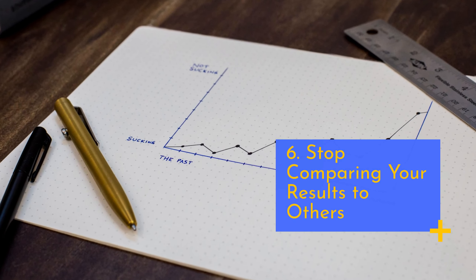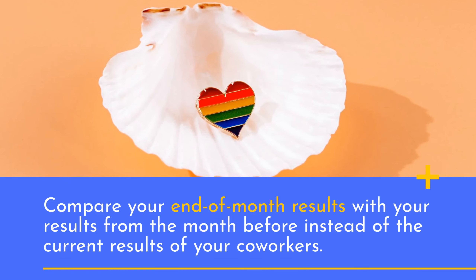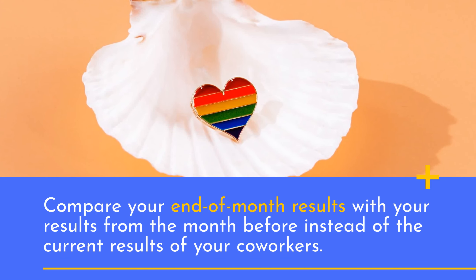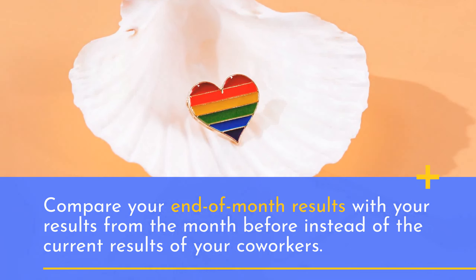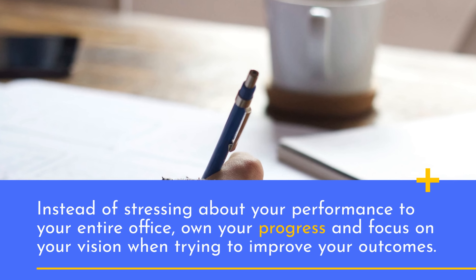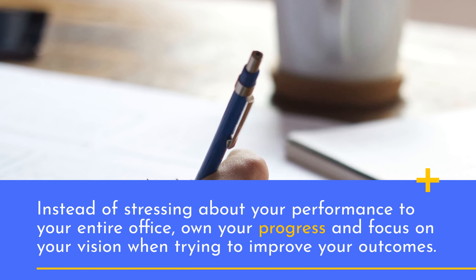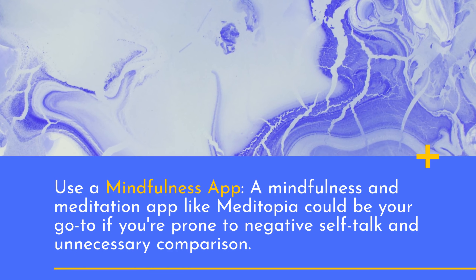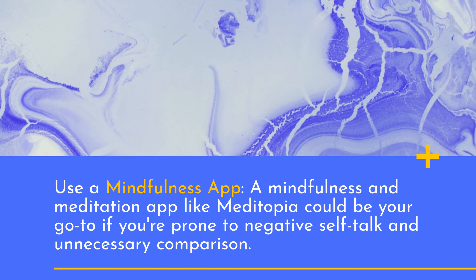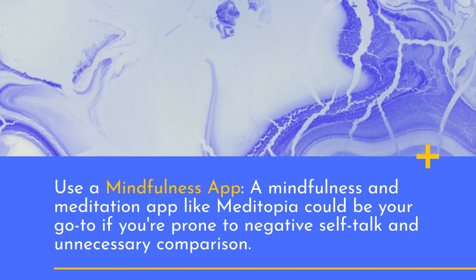6. Stop comparing your results to others. Compare your end-of-month results with your results from the month before, instead of the current results of your coworkers. Instead of stressing about your performance relative to your entire office, own your progress and focus on your vision when trying to improve your outcomes. Use a mindfulness app — a mindfulness and meditation app like Metatopia could be your go-to if you're prone to negative self-talk and unnecessary comparison.